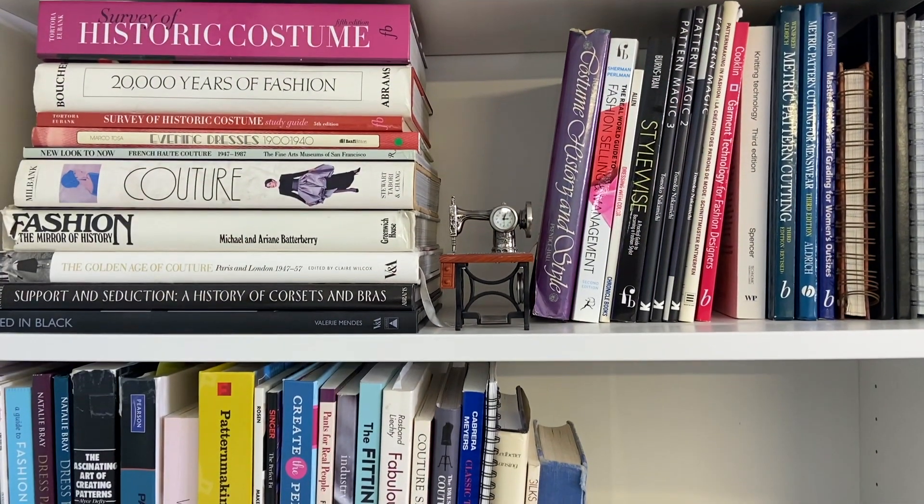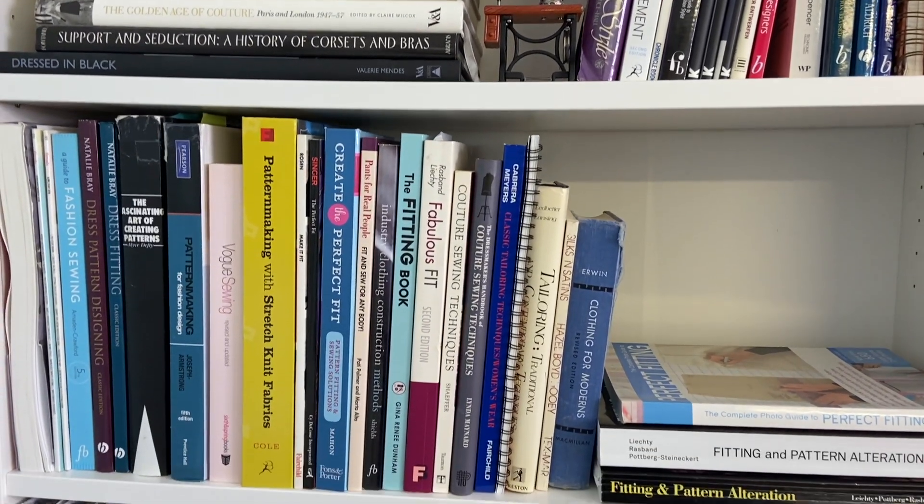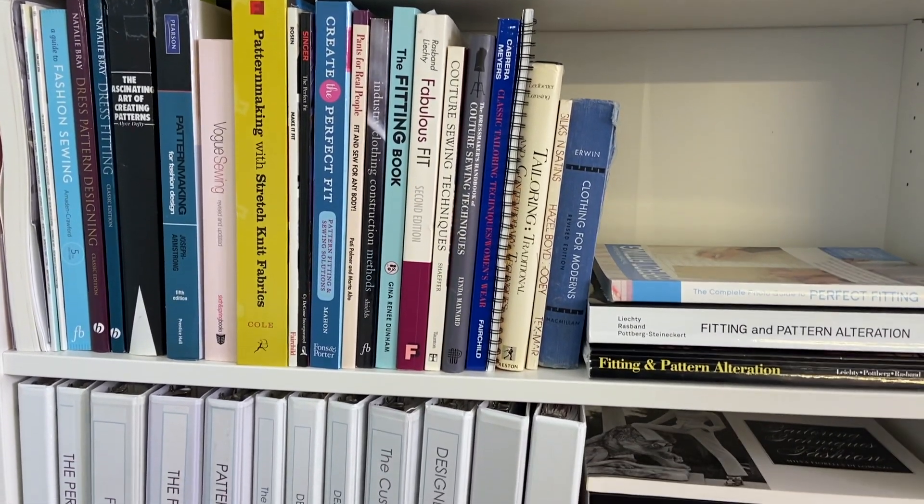I often get asked about the contents of the bookshelf behind me, so I thought today you might be interested to see which books I use the most and which ones I would recommend you add to your library. I'm Alexandra Morgan from In-House Patterns and In-House Patterns Studio. I teach pattern making and fitting to people who love to sew. Join me today to see my favorite pattern making and fitting books and learn why I think they're so good.